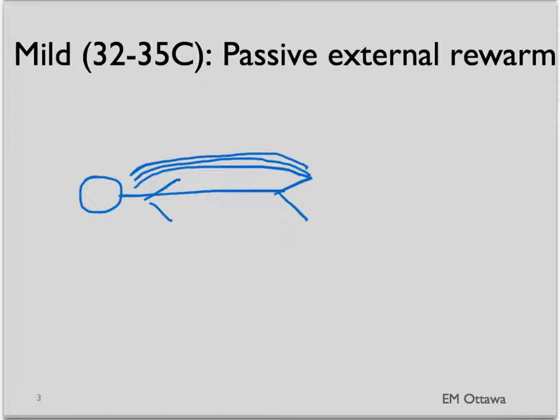For a patient who is in mild hypothermia, so 32 to 35 degrees Celsius, we will use passive external rewarming technique. That means dry warm blankets after the wet clothing has been removed in your primary survey, and PO hydration with dextrose-containing drinks. This is a slow technique and the patient needs to be able to produce heat to rewarm themselves.